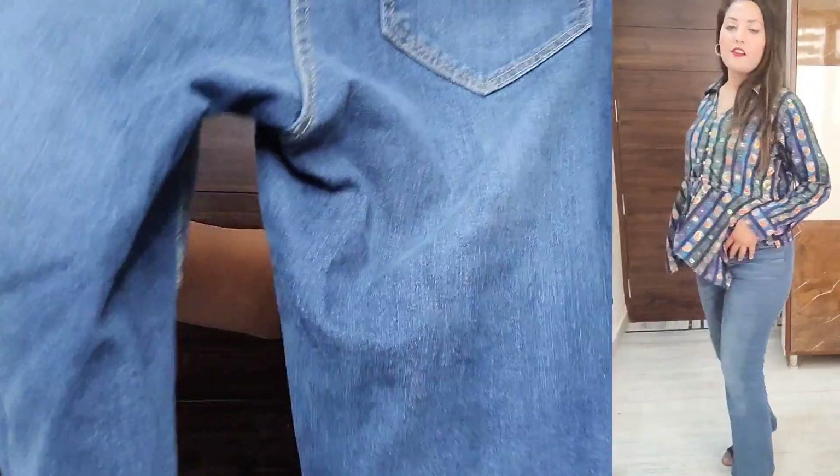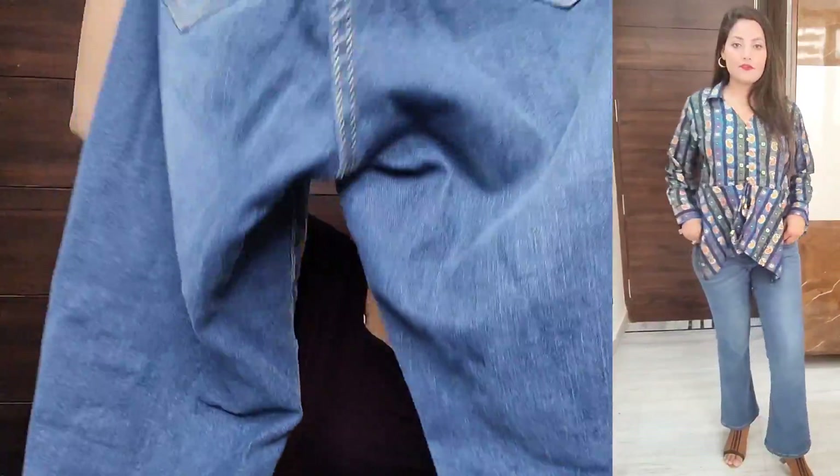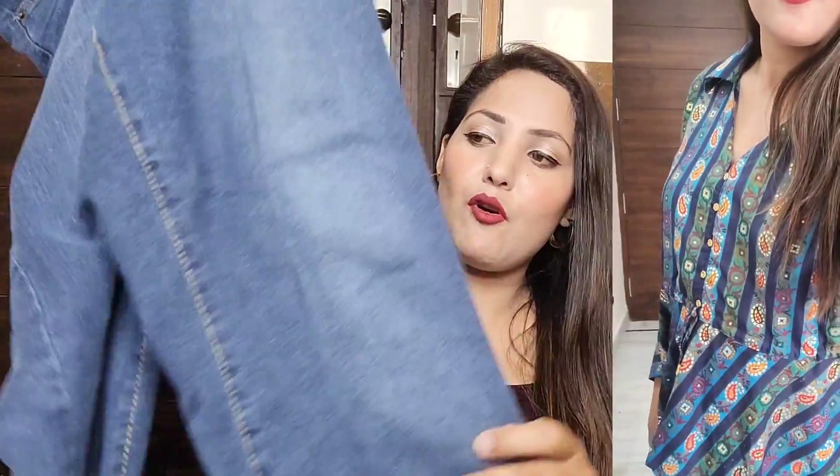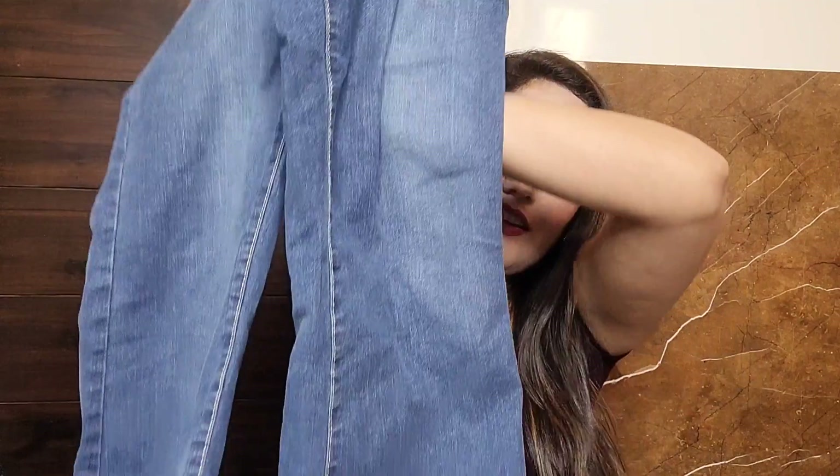It feels quite comfortable and straightforward. If you want to purchase high waist jeans, you can go with this brand — the quality is really good. So that was the second item.